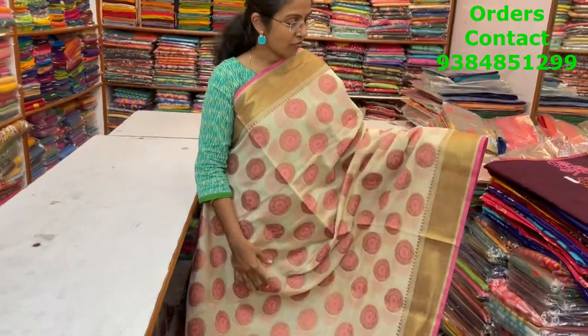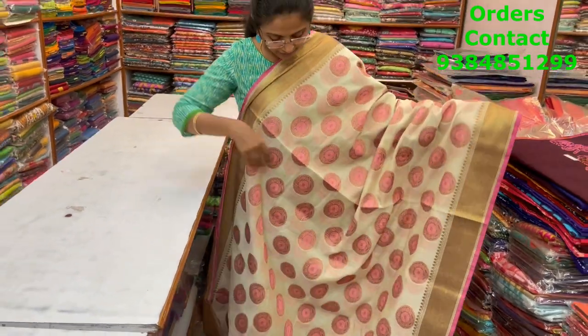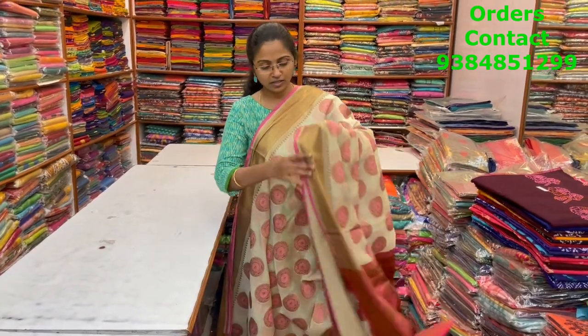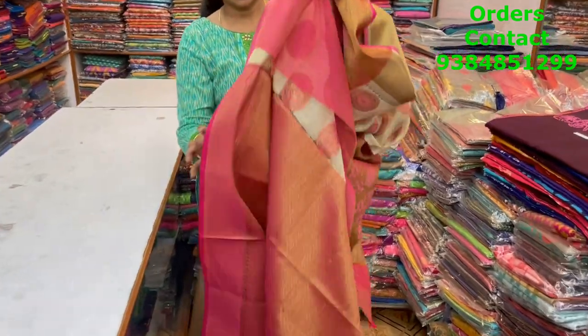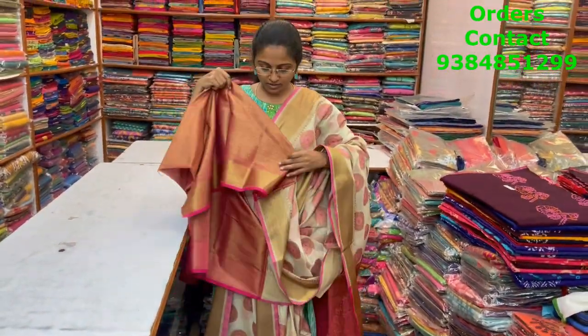A very pretty chanderi saree with beautiful weaving running through the body — off-white with pink color combination on both sides, pink zari also. Very pretty thread weave running through the body — classy pattern. The pallu is a rich one with a beautiful design, and the blouse is a rich brocade blouse. The price of this saree is ₹1800.